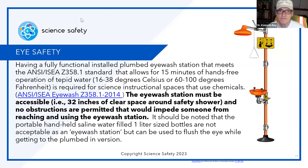Eye safety: having a fully functional, installed, plumbed eyewash station that meets the ANSI/ISEA Z358.1 standard, which allows for a minimum 15 minutes of hands-free operation with tepid water. There are specific temperature degrees required under 'tepid.' They found out that if the water is below or above that range, the temperature can actually do more damage than a chemical exposure. Test it — measure the temperature. If it's not right, stop doing any labs that potentially might require it and put something in writing that this needs to be fixed.